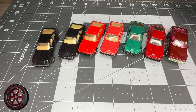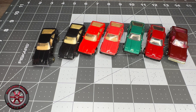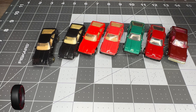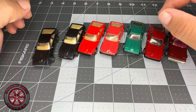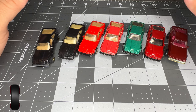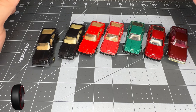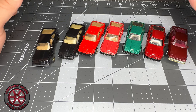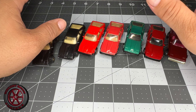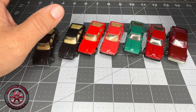Welcome back to the channel. The first Toyota made by Hot Wheels is the 82 Supra, released in 1983. Here we have all the 83 Supras released by Hot Wheels.